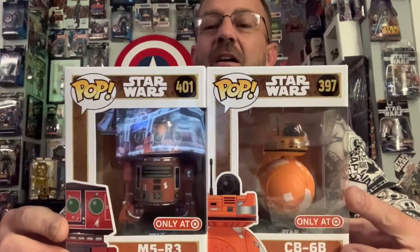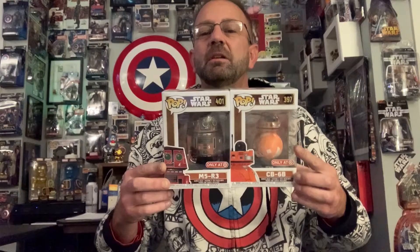Good morning, it's Sunday Funday, time for another episode. Lookie, lookie, lookie what I've got — the new Galaxy's Edge exclusive droids to show you. Let's take a look.